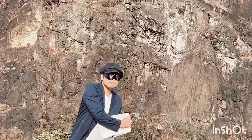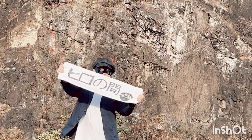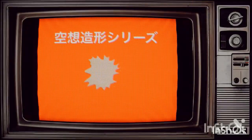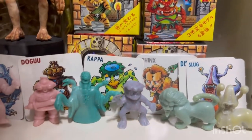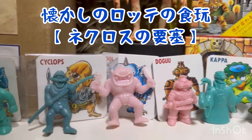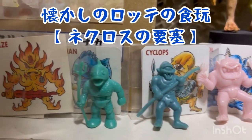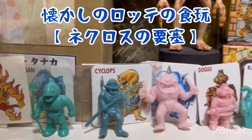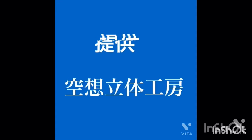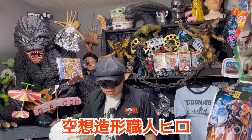This video is brought to you by S.T.A.L.A. I'm your host, Hiro Numa.